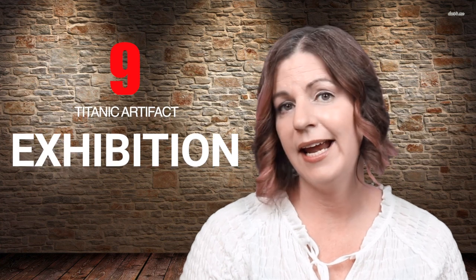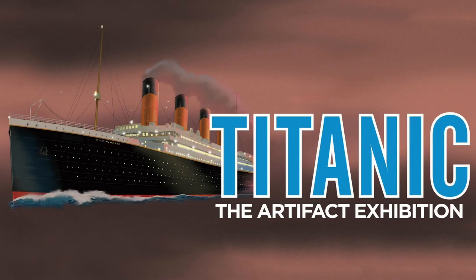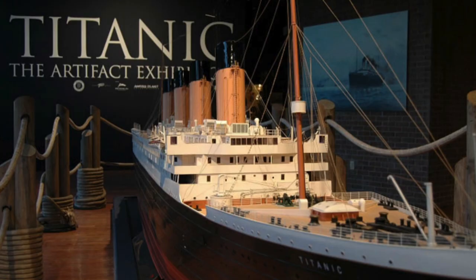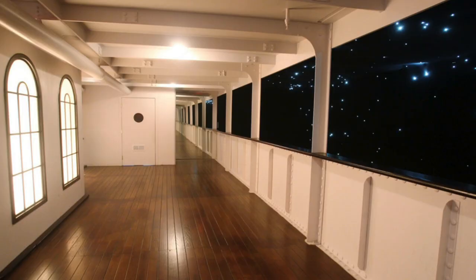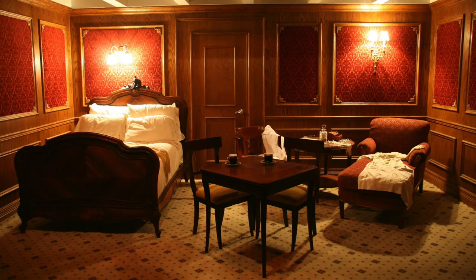Number nine: Titanic Artifact Exhibition. Experience the wonder and tragedy of the world's most famous ocean liner. Viewed by more than 25 million people worldwide, the exhibition is one of the highest attended in history. The 25,000 square-foot exhibit features over 250 authentic artifacts recovered from the wreck site of the Titanic, as well as extensive recreations of the most famous rooms from the ship, making it an educational and entertaining experience perfect for all ages.